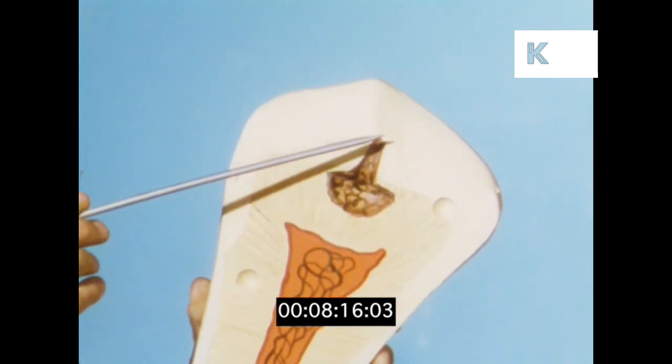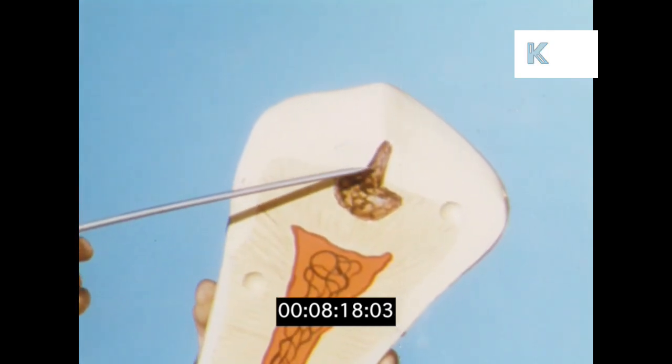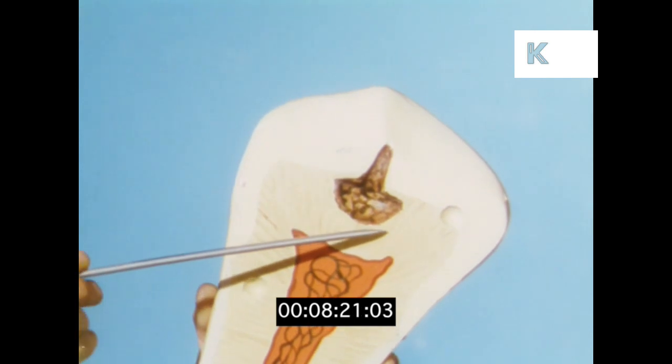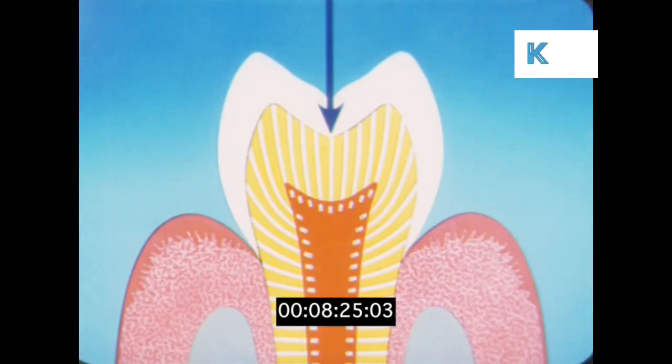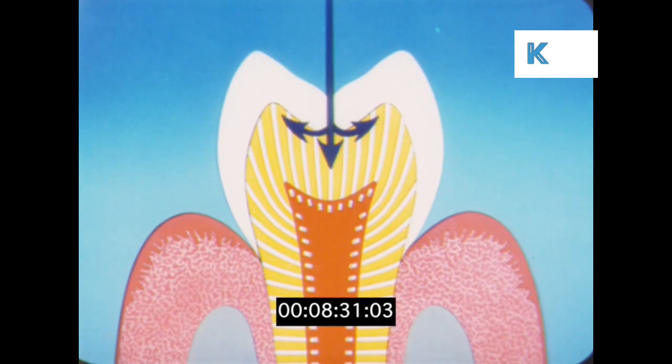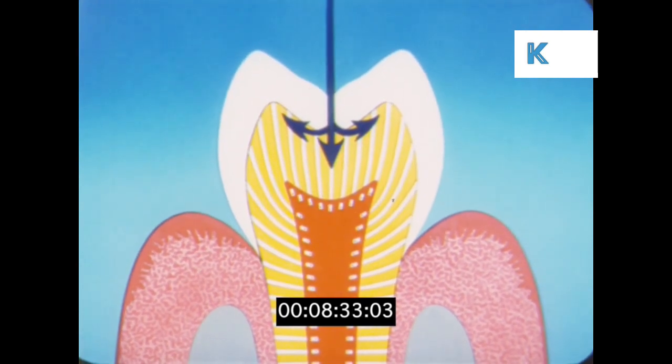Decay is caused by the sweet sticky foods which cling to the surface of the teeth. Left on the teeth, these form a film which destroys the enamel. Once through the enamel, poison spreads rapidly, germs pour down through the hollow tubes, killing the fiber inside.